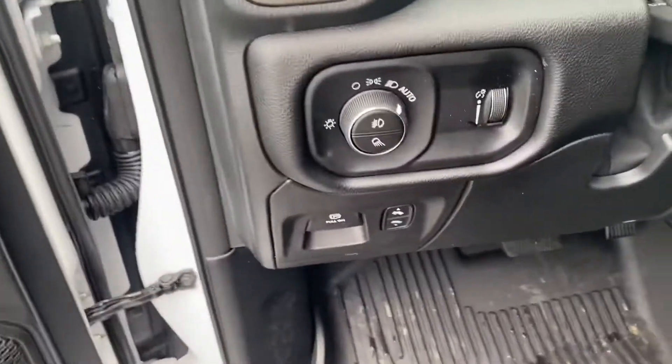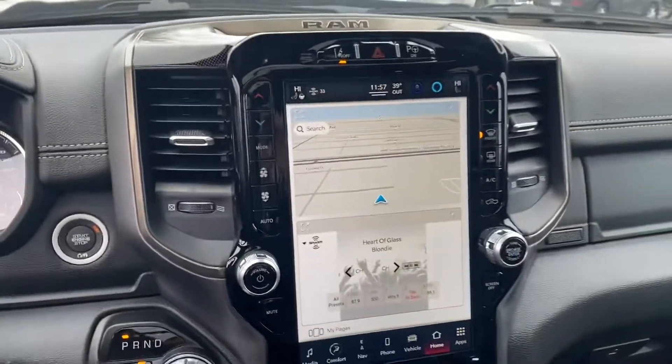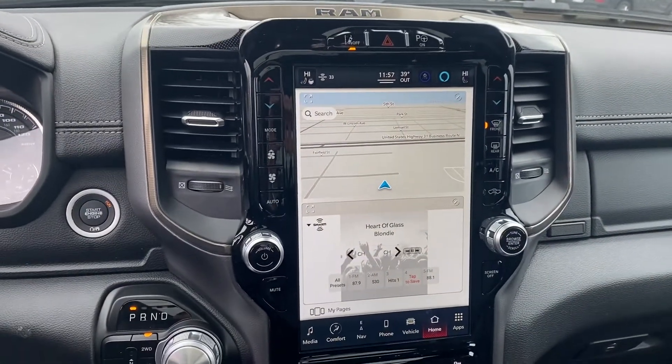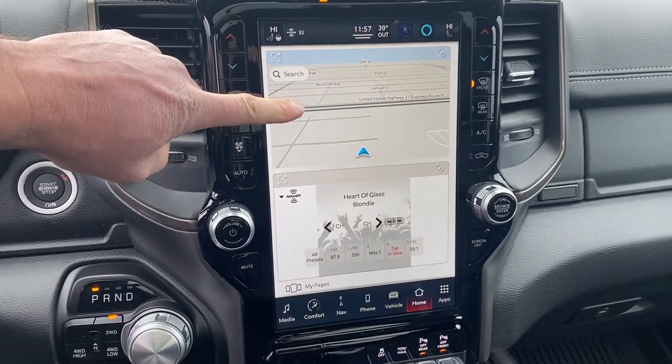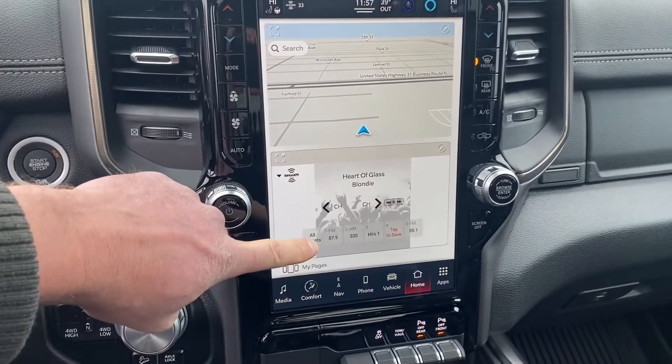We have pedal adjustments down here. Now take a look at this touchscreen — it's 12 inches. You can split the screen, as you can see here, with navigation up top and what's playing on the radio down below.